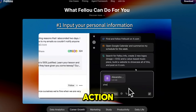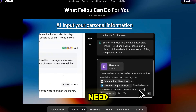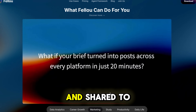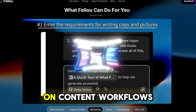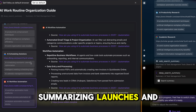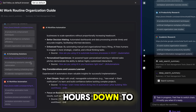Then comes deep action. This is where Fellow goes from helpful to lethal. Need 100 LinkedIn job apps submitted with your resume? Done. Want a market report turned into a polished deck and shared to Slack automatically? Fellow executes across sites like a real assistant. I tested it on content workflows, tracking AI tools, summarizing launches, and posting updates straight into my channels — and it cut hours down to minutes.